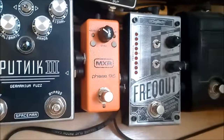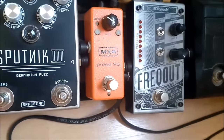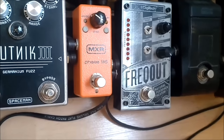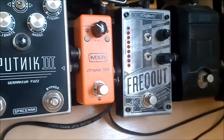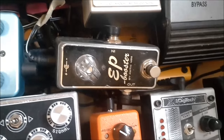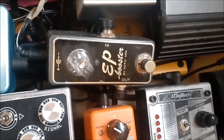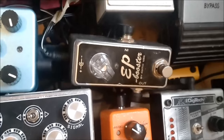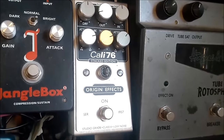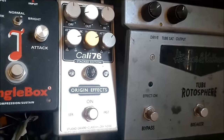From there we go to the MXR Phase 95 — a phaser pedal where you choose if you want to sound like the Phase 90 or the Phase 45. From there on into the Exotic Effects EP Booster — it's like a preamp. And then we've got the Cali76 Stacked Edition from Origin Effects. This is a compressor I use a lot with Tiger Shark Nilsson. You can see this golden knob which decides how much of the compression and how much of the natural tone should go through. And it's actually two compressors.